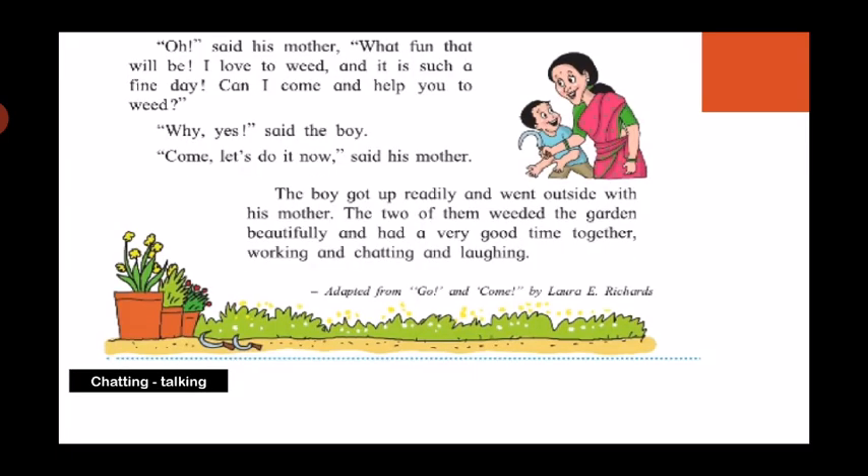'Oh,' said his mother, 'what fun that will be! I love to weed, and it is such a fine day — can I come and help you to weed?' 'Why, yes,' said the boy. 'Come, let's do it now,' said his mother. The boy got up readily and went outside with his mother. The two of them weeded the garden beautifully and had a very good time together — working and chatting and laughing.